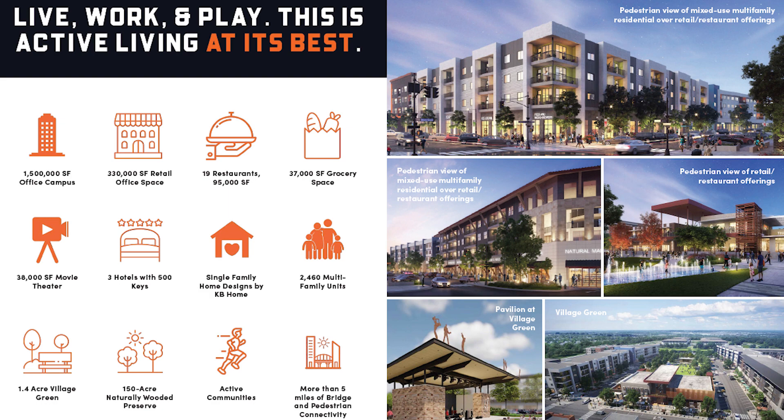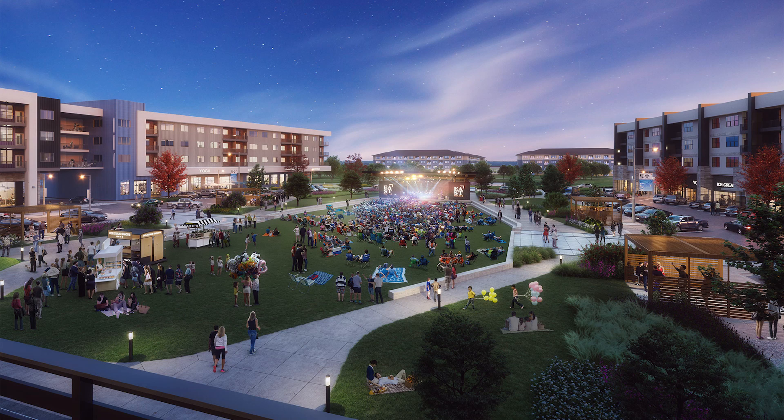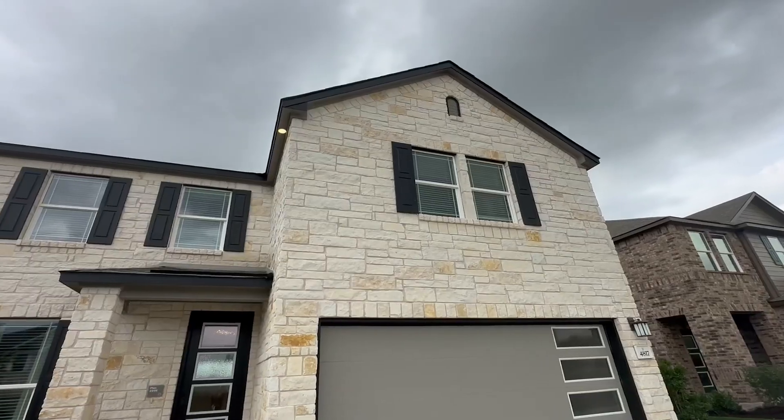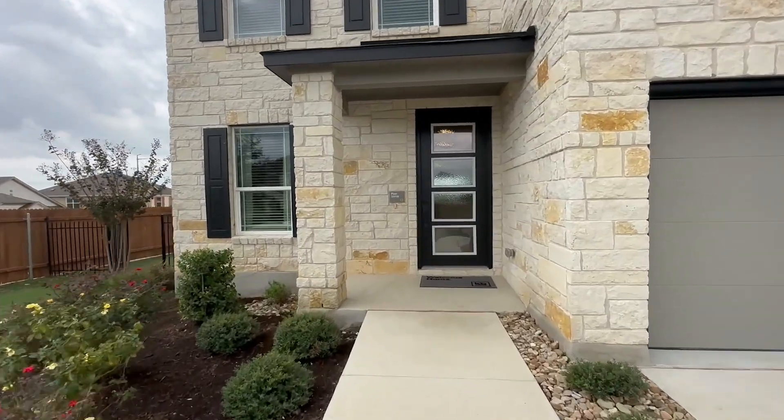There's a naturally wooded preserve of 150 acres — so much to offer. I'll add more details in the caption below. They're offering some really great incentives right now. One cool thing about KB Homes is that no two KB homes are built the same, so you'll have a bit more uniqueness — not those cookie-cutter copy-paste homes from builders. Let's go check out this one: the 2898 square foot floor plan, named after its square footage, located in East Village.